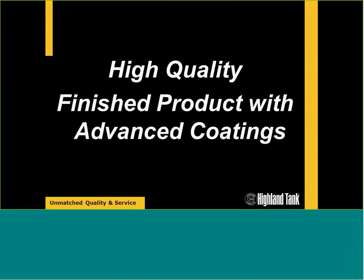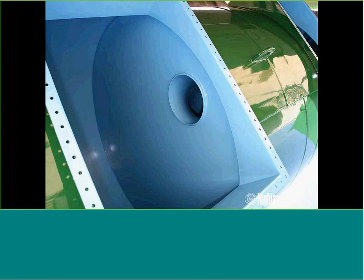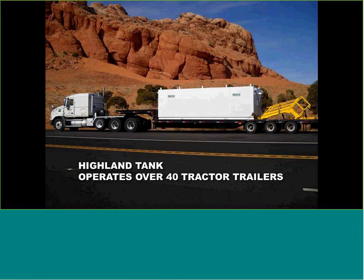Essentially what you're getting is a high-quality finished product with advanced coating systems. This wastewater treatment tank has an exterior 75-mil thick coating for corrosion protection. After we grit blast to an SP-6 profile, we coat the tank. Inside the vessel, we coat with polyurethanes or high-temperature epoxy coatings. We ship all products on our own fleet of 40 tractor trailers that ship all over the U.S. — we actually run trucks to California just about every two weeks. We also do international work to ports of exit.